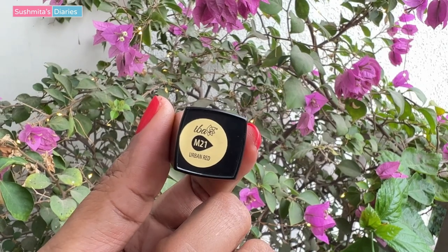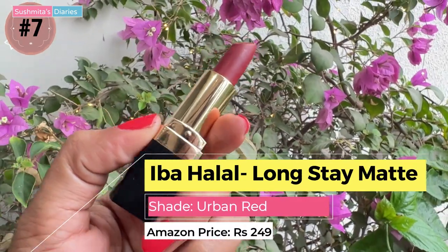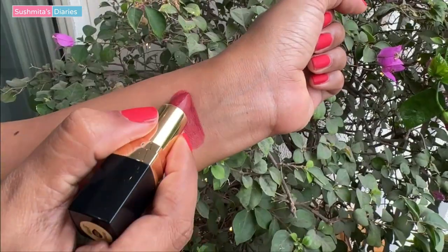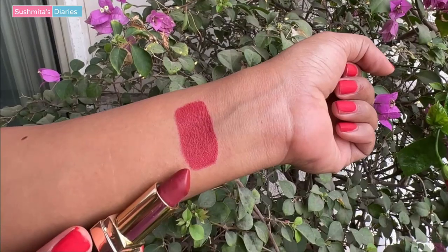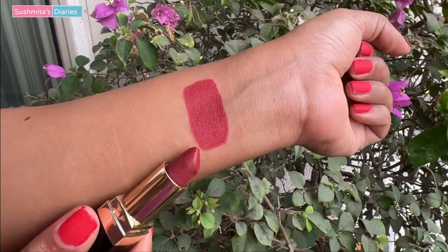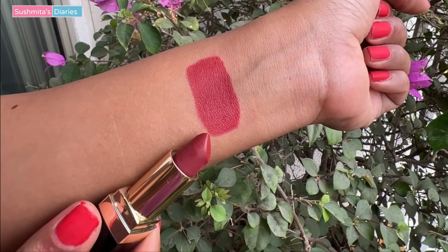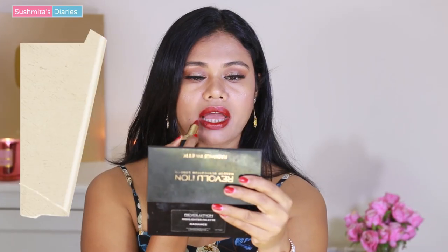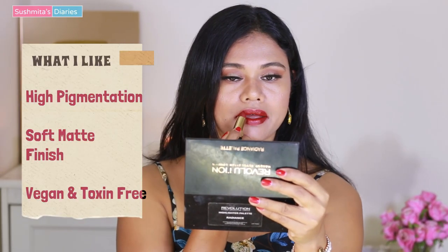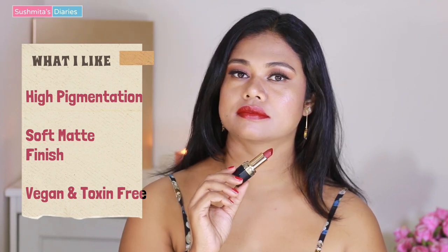The next budget red lipstick is from the brand IBA Halal. The shade is called Urban Red, and as you can figure out in natural light, this one is more on the maroon side — a very warm maroon undertone. I think it looks incredibly festive and would also look beautiful on mature skin. The quality is decent, it's not drying, though the packaging feels a little outdated.